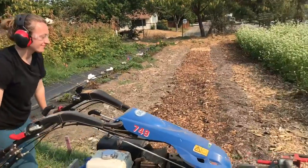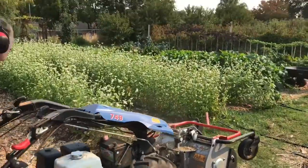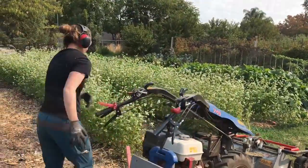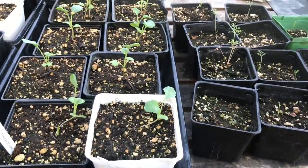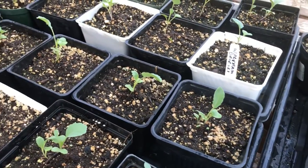Happy Monday everyone! I'm here with the tractor getting ready to mow down our buckwheat rows, because this week it's time to plant out our fall crop of brassicas.